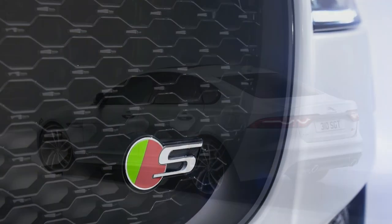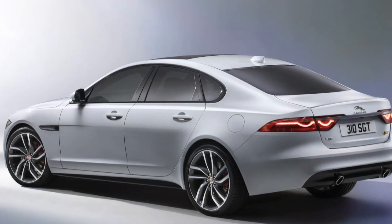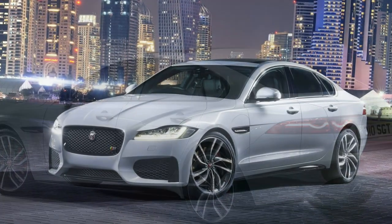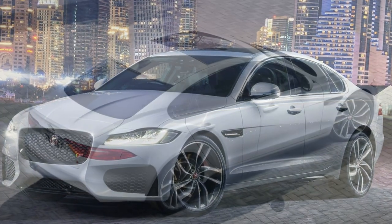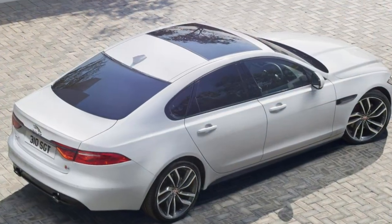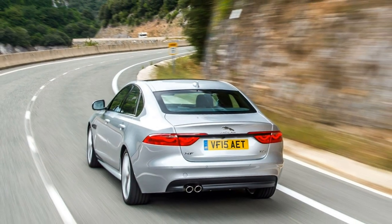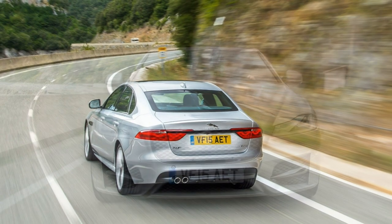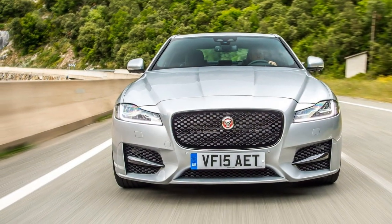Topping the range are the V6 engine S models, which combine elements of both R-Sport and Portfolio as well as their own unique touches: a more aggressive S body kit, adaptive dynamic sports suspension, 19-inch Razor alloy wheels, red brake calipers, electrically adjustable sports seats, 40/20/40 split rear seats, dark hex aluminium trim finish, and matte grey figured ebony veneered trims. Like its German rivals, there's a large array of extra-cost options that are standard on less expensive cars, including metallic and premium palette paints, alloy wheel choices up to 20 inches in diameter, different colour leather, and aluminium trim and veneer options.